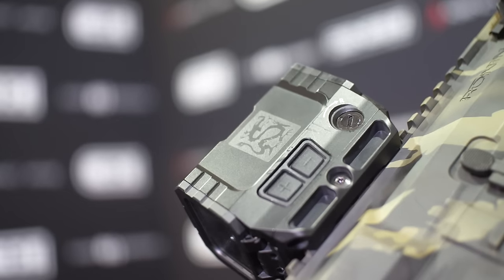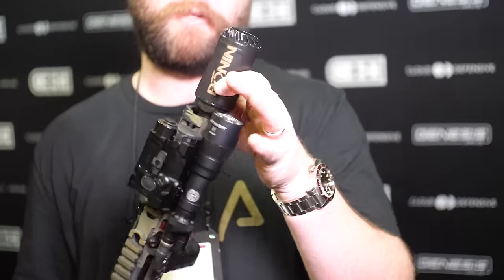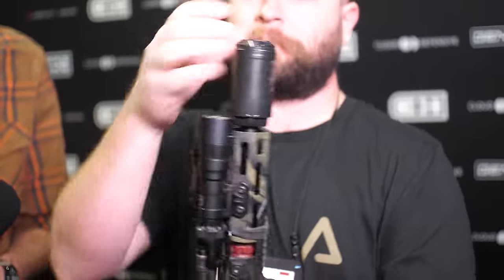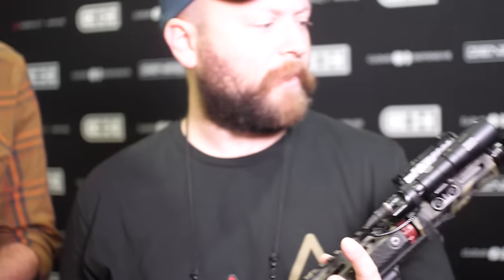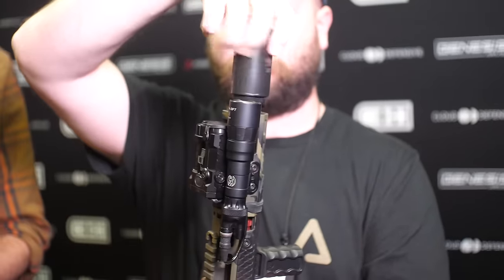The rifle is coated in Red Beard Gunworks Cerakote — this is the Two Lamb tiger stripe camo. On the front end we've got the Huxworks flash hider with the blast shield. Huxworks developed that blast shield with his custom laser engraving on it, his logo.